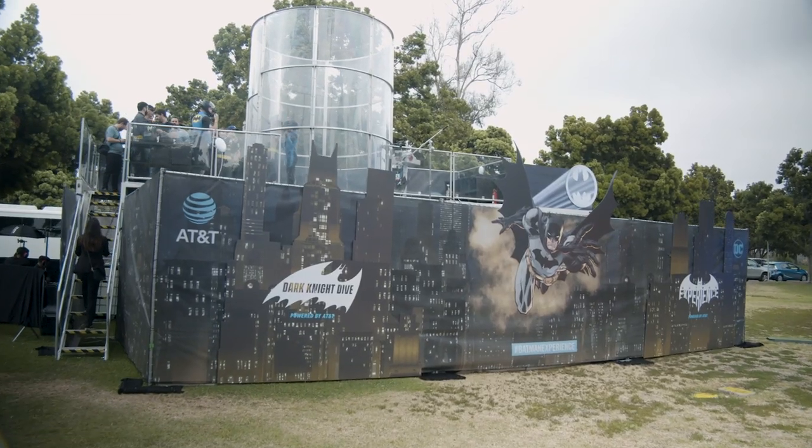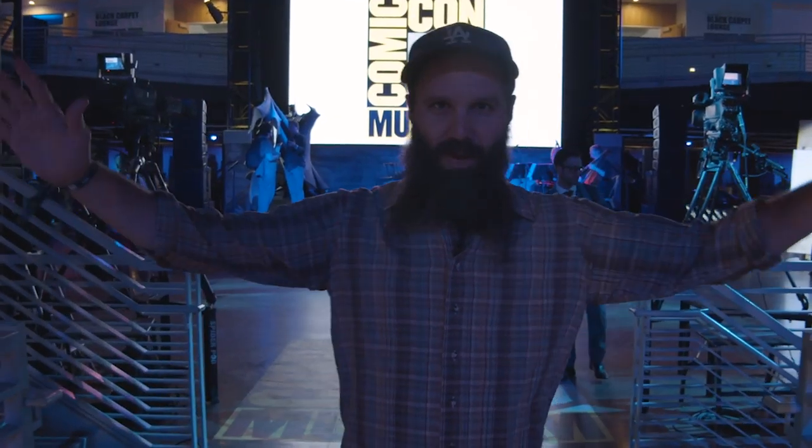But the main feature here is the Dark Knight Dive, where you get to suit up as the man himself and fly over Gotham.